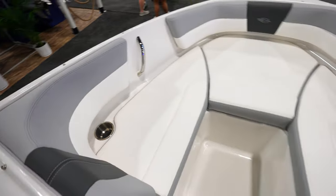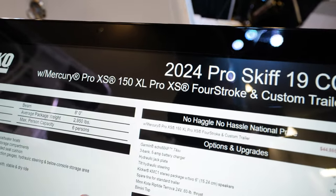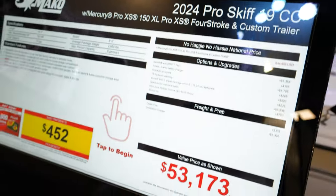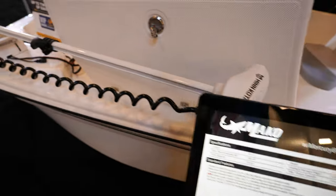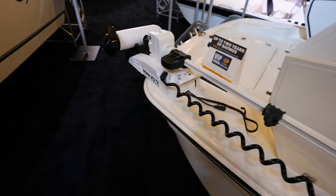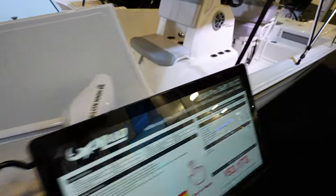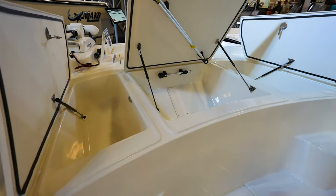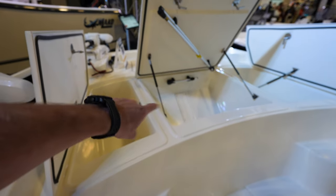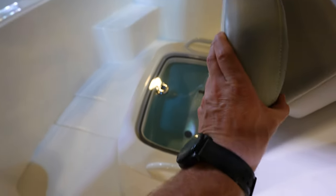Here we've got the 19CC. This one's got the Pro XS Mercury 150 XL, coming in at $53,000, but it's going to be a lot more boat. You're going to get a Minn Kota Terrova trolling motor on this one, along with a lot more storage up in the front. There's an anchor light up there in the front, lots of storage, and inside this compartment here is a live well.